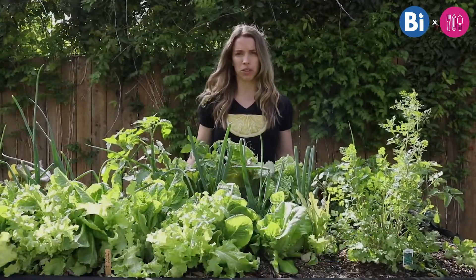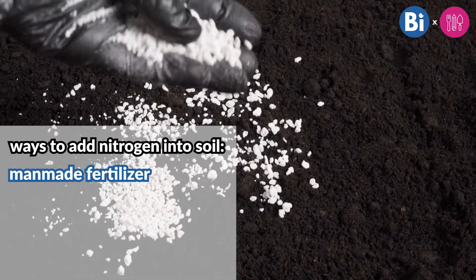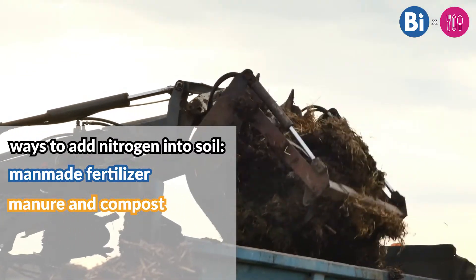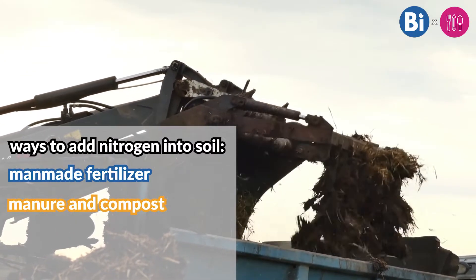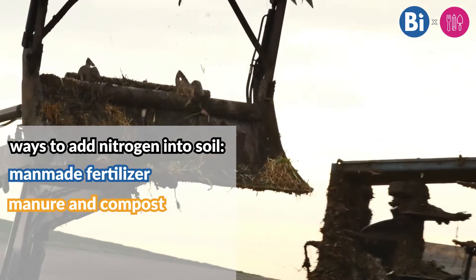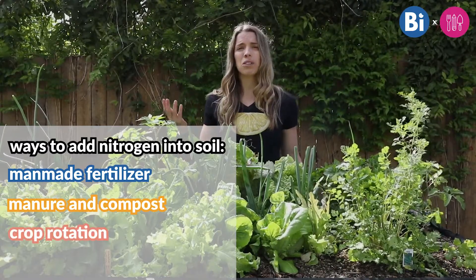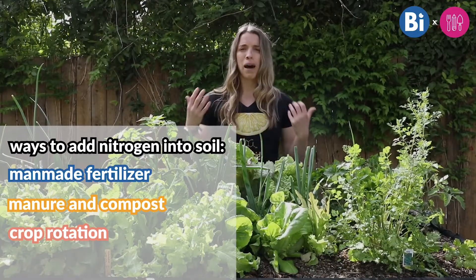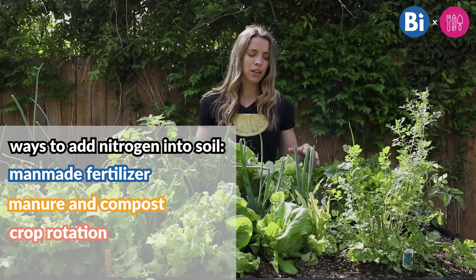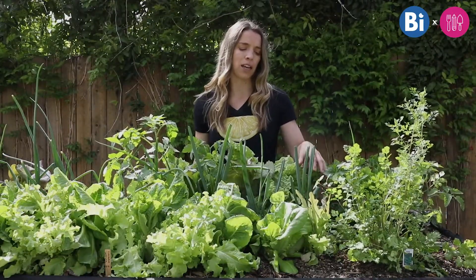Because we're interrupting the natural nitrogen cycle when we harvest plants, we need to replenish the soil with enough nitrogen to support plant growth. There are a couple of ways to do that. The first option is fertilizer — either man-made from a bag, or natural sources like manure or compost. However, too much of either can have negative impacts on the environment. Luckily, there's a third option called crop rotation, which borrows principles of nature and biodiversity, having many different types of plants planted in the same place.